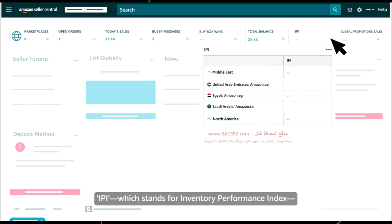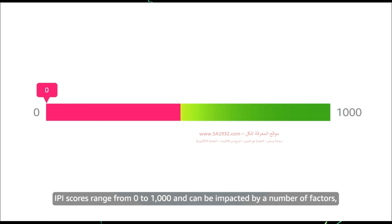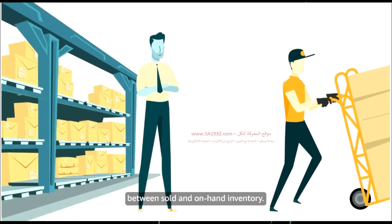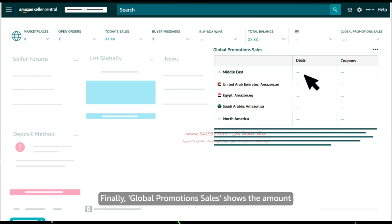IPI, which stands for Inventory Performance Index, shows a score for the performance of your Fulfillment by Amazon, or FBA, inventory. IPI scores range from 0 to 1,000 and can be impacted by a number of factors, including your success maintaining a balance between sold and on-hand inventory. Finally, Global Promotions Sales shows the amount you've generated in sales using Amazon deals and coupons.